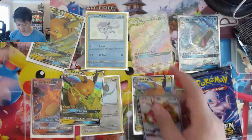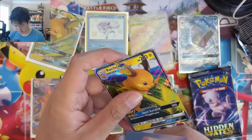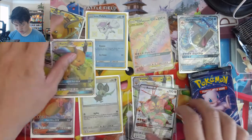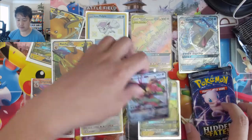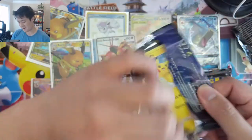Alex, if you do want to send these off to PSA, just let me know. Not even enough space on the screen for all the hits. That's why we love opening Hidden Fates.